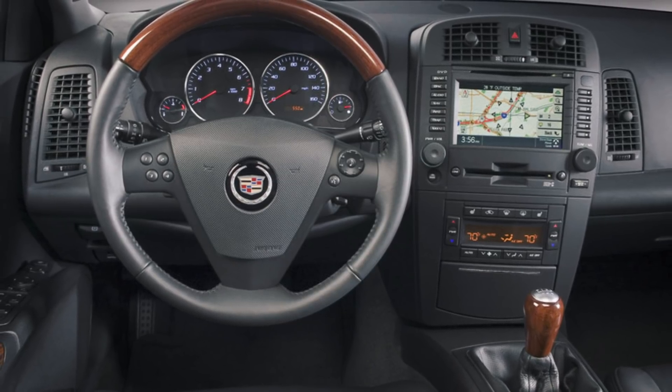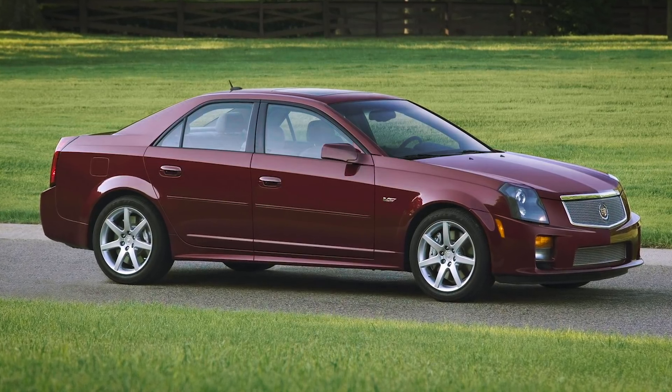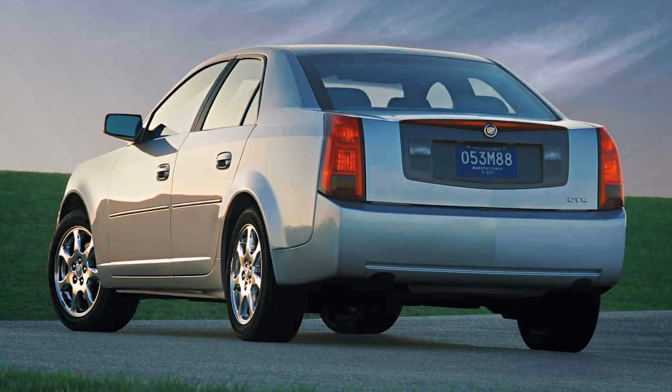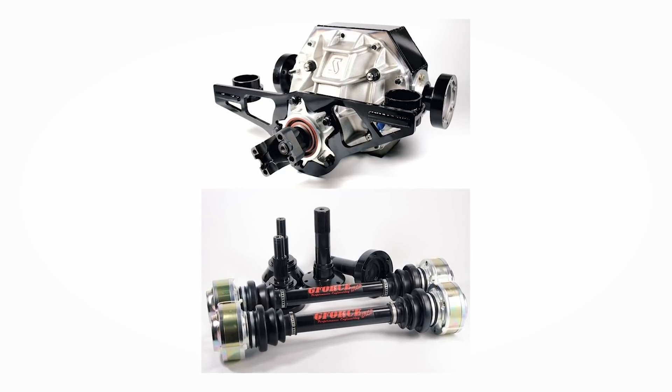The weakness is that it has a six-lug pattern for all the wheels, so it's really hard to find an aftermarket wheel for it, as well as the rear ends being made of paper mache. What I recommend is calling GeForce Performance Engineering — they have a 9-inch IRS kit for around $4,500 that really completes the car.